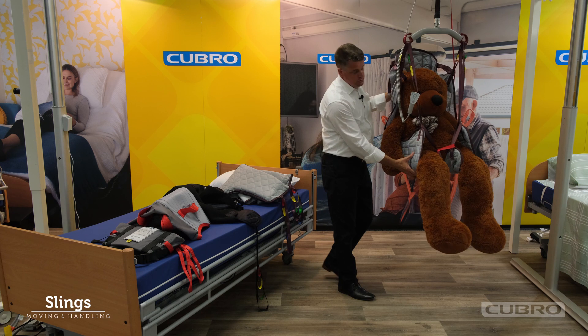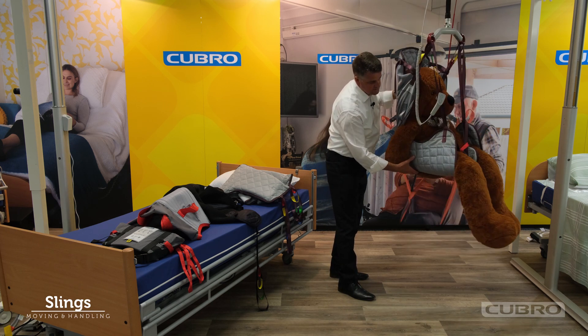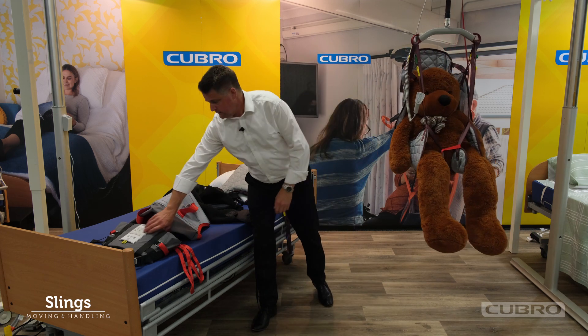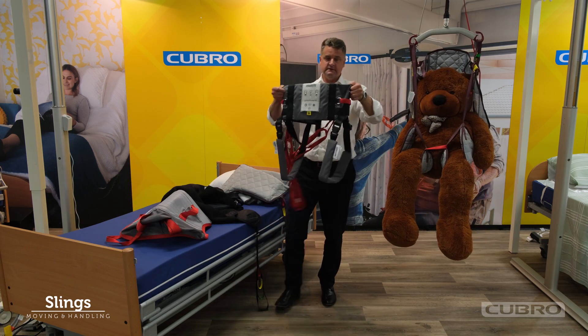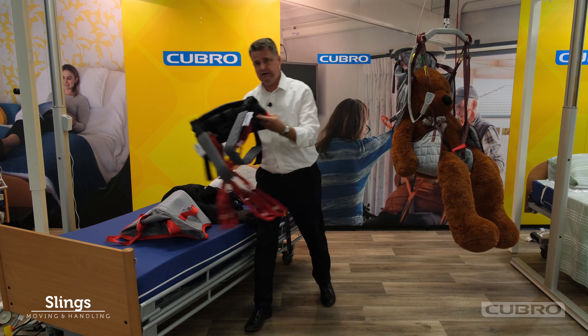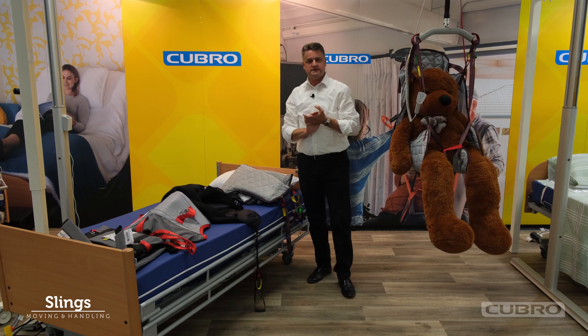We've had a lot of success with the Universal Deluxe, which clasps each leg and provides a lot more support under the upper leg, and the ambulatory slings for gait training. From our wide range, we can provide a sling to suit any one of your clients' needs.